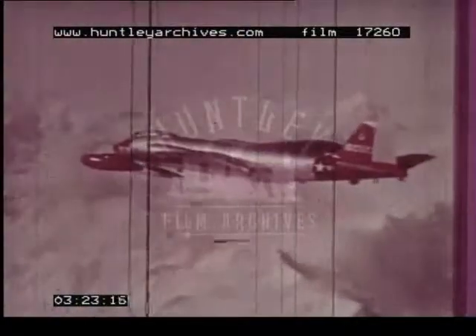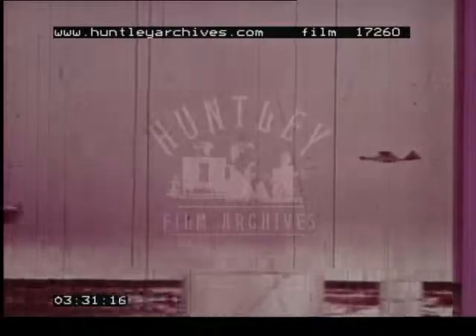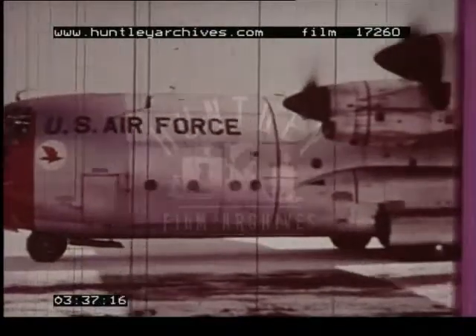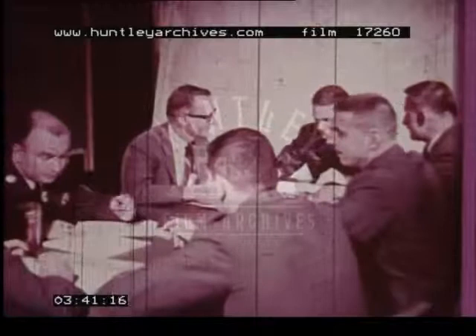The surrounding landscape was checked to determine optimum operating conditions for the radar. After the team determined the radar was performing to specifications, the D-57 evaluation flight began. High, medium, and low altitude flights were used to evaluate the radar's performance. Upon completion, the team returned to Hill to examine the evaluation results.